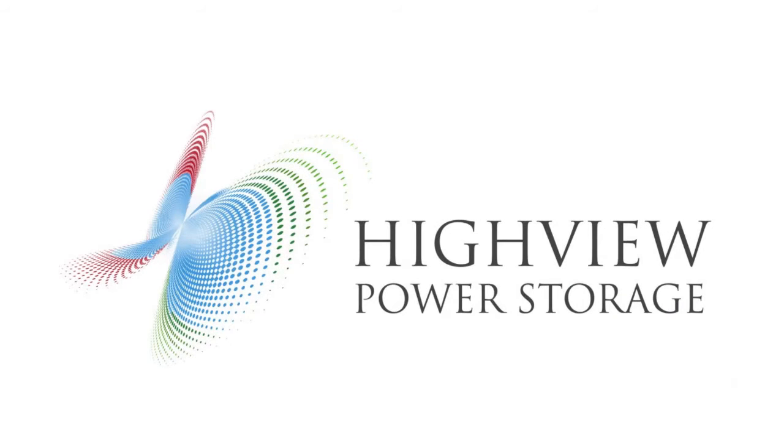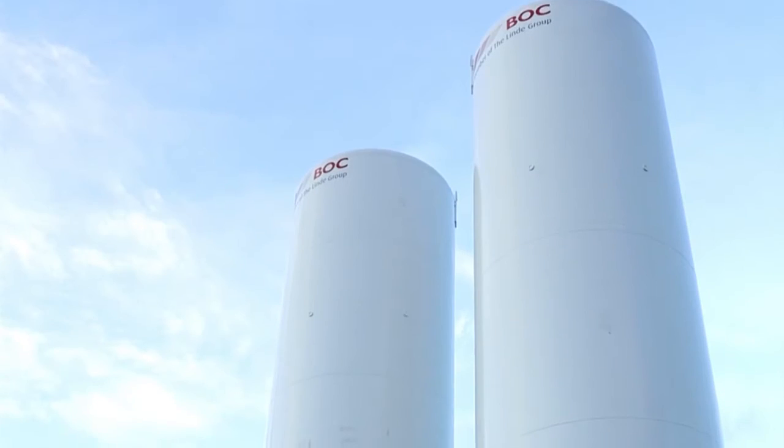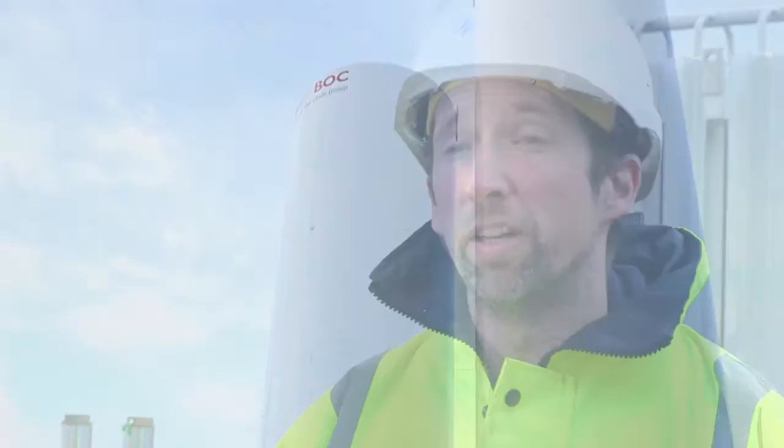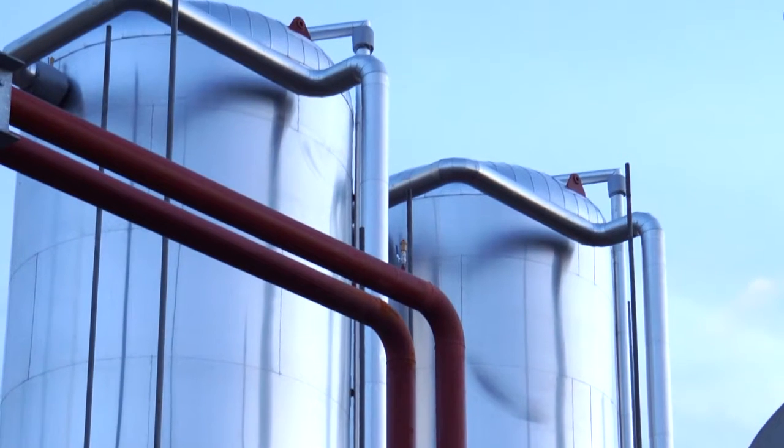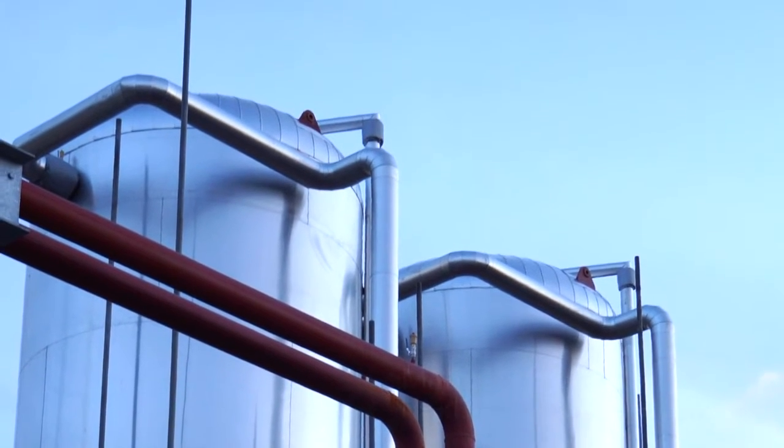We're at Highview's liquid air energy storage facility near Bury in the north of England. As a business we started this about 10 years ago, essentially taking it from a concept all the way through to the pilot plant, which has been in operation for four years.